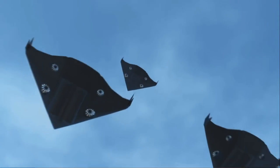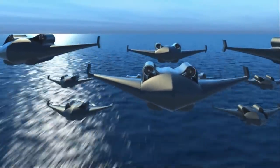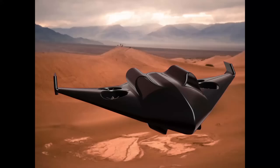It is a streamlined, stealthy design that can be operated in aircraft, hovercraft, and amphibious modes. It must be pointed out, though, that with such small fans, it would require an extremely high amount of energy to attain lift.